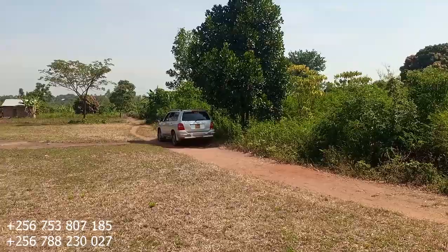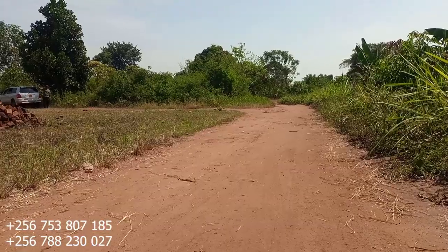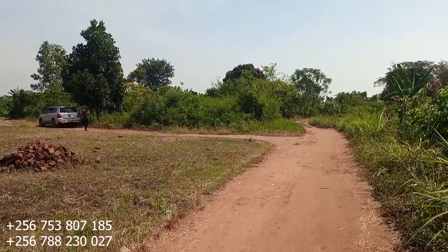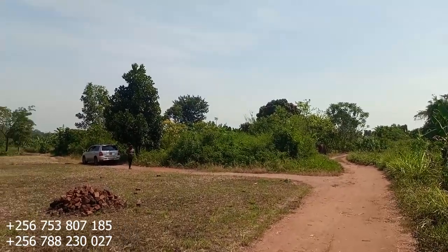Reach us out and we will take you for the inspection. Yes, thanks for keeping it Legit Properties — please don't forget to subscribe.